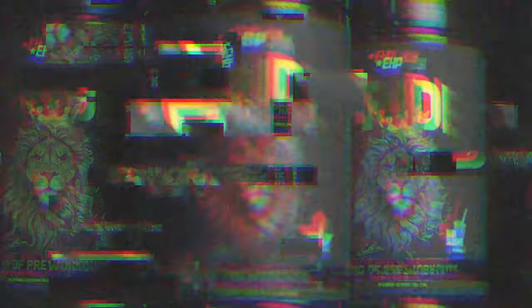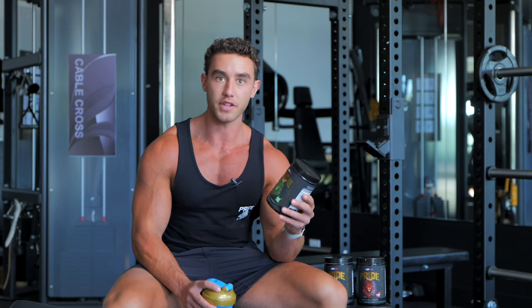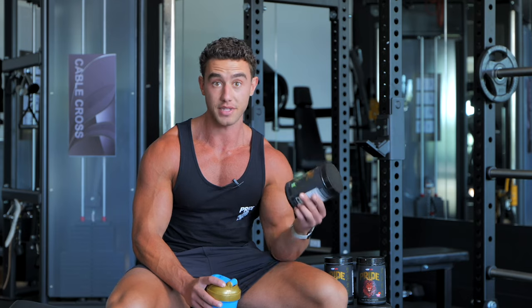Pride is different than any other pre-workout on the market. It has 1,650 milligrams of nootropics — so that's mental focus. It also has nearly 300 milligrams of caffeine from five different sources. It also has essential amino acids in there, so this is perfect for muscle recovery and they have been proven to assist in doing that.